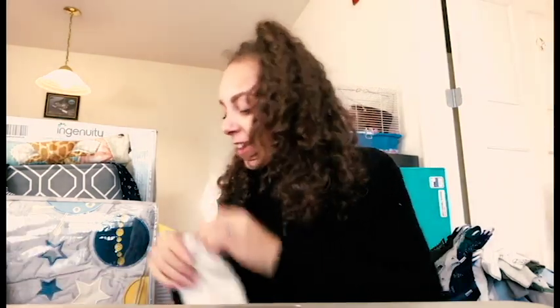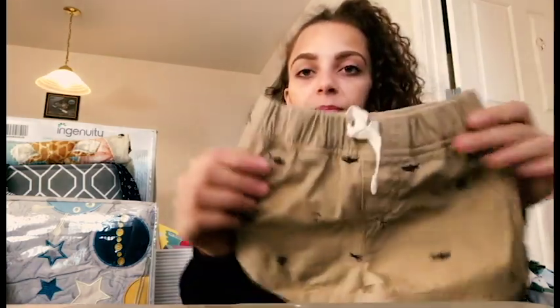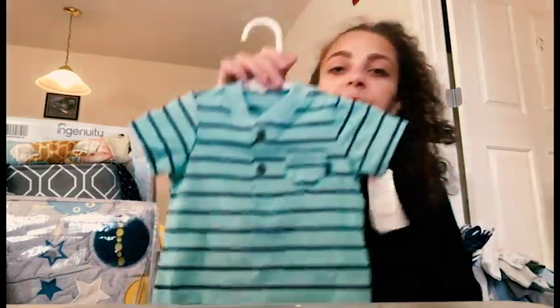We have this shirt which is also part of a set with these little shorts, all in three months. Shorts are great because we're moving into warmer weather when the baby is born. We currently live in New England and he'll be born around April or May. We're also going to be moving to Hawaii, so he will definitely be rocking this outfit.